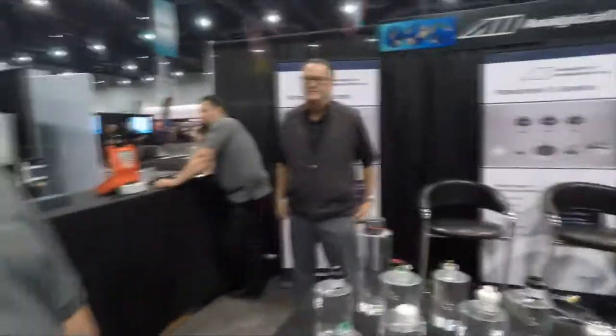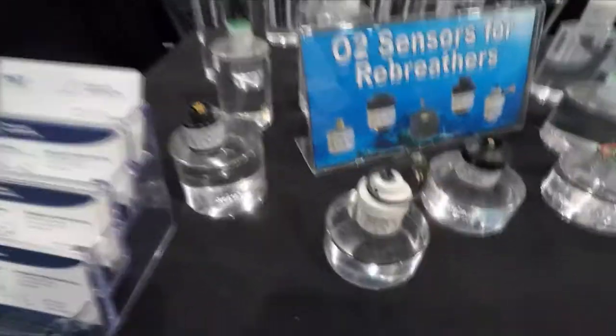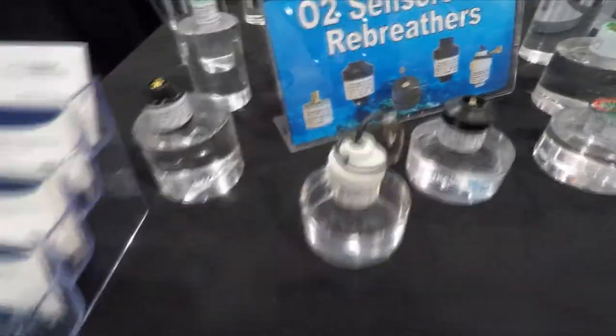I make light of it being exciting, but without these guys all the big equipment they have isn't going to work. You need these, and when they come out new they are exciting to the divers doing the rebreathers. If they want more information about these new analyzers, Mark, where would they go?